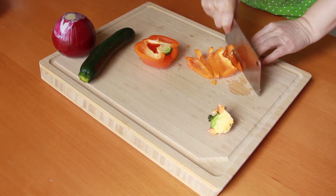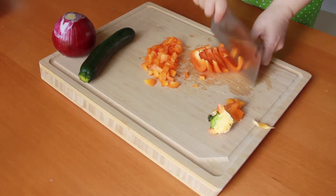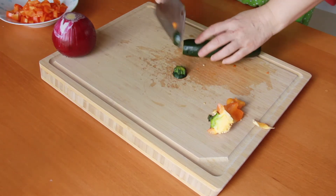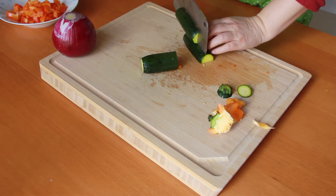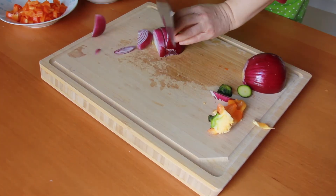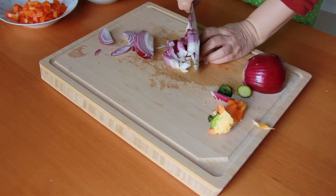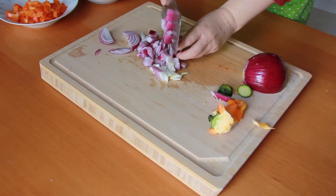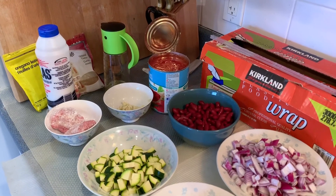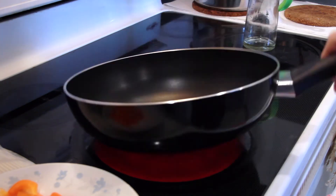Just like the chicken fajitas, first cut the bell pepper in half, remove the seeds and stem, cut into thin slices, then dice into small pieces. For the zucchini, cut off the ends and dice into small pieces. For the onion, cut in half, slice the halves, then dice. For the garlic, slice first then mince finely.